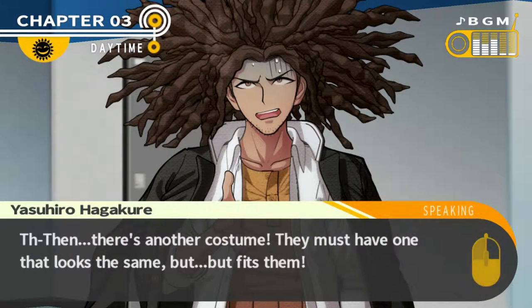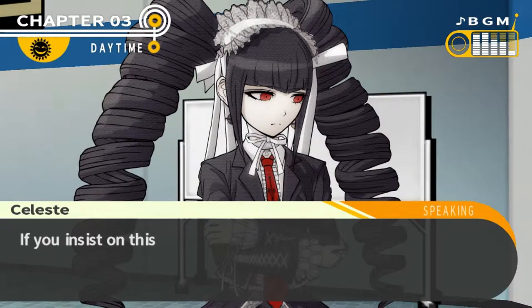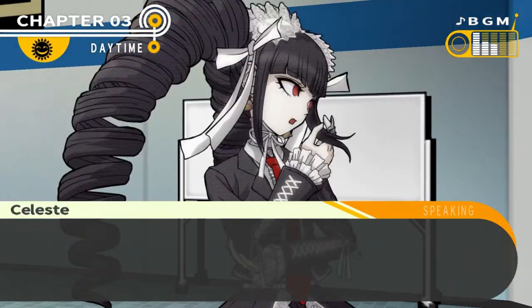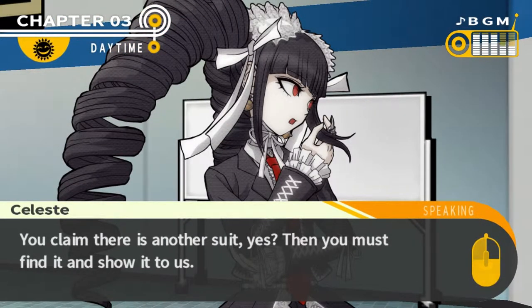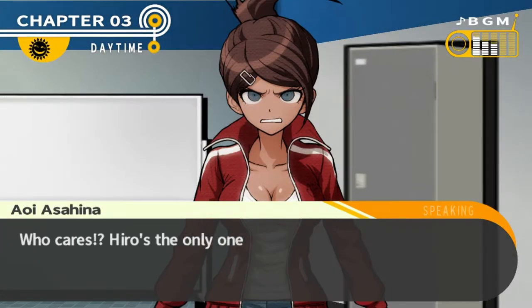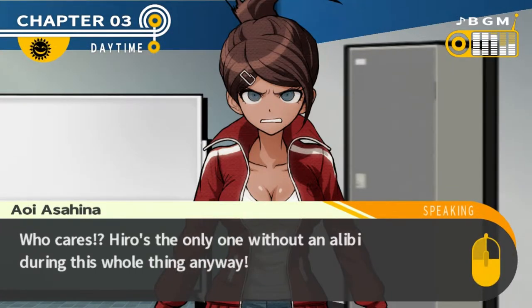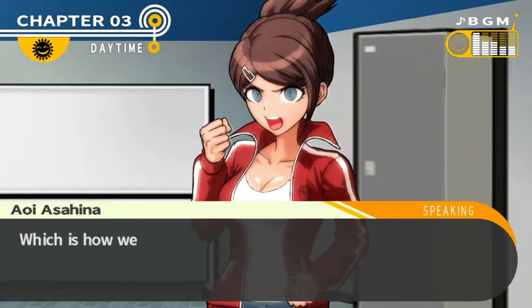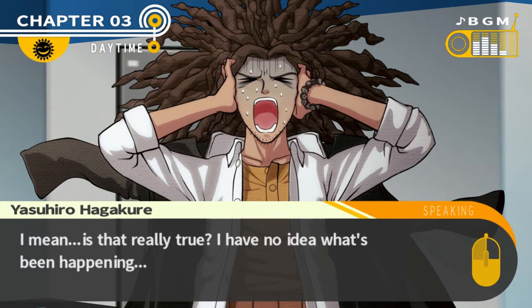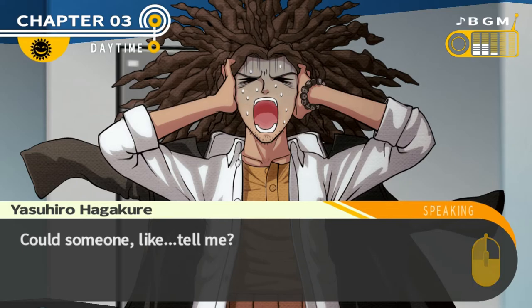But then there's another costume! There must have been one that looks the same but fits them. 'If you insist on this line of defense, show us some evidence.' Evidence? 'You claim there is another suit — then you must find it and show it to us.' Hiro's the only one without an alibi during this whole thing anyway, which is how we know it was him! 'Is that really true? I have no idea what's been happening — could someone please tell me?'